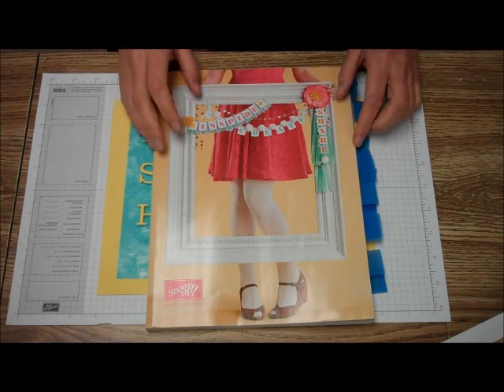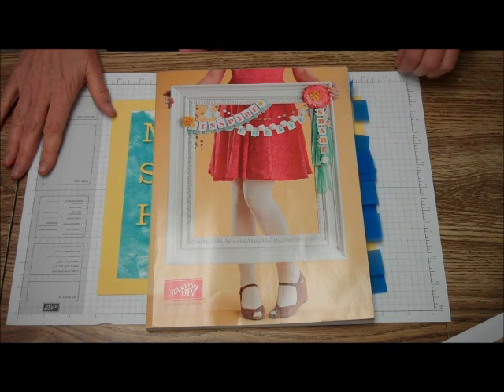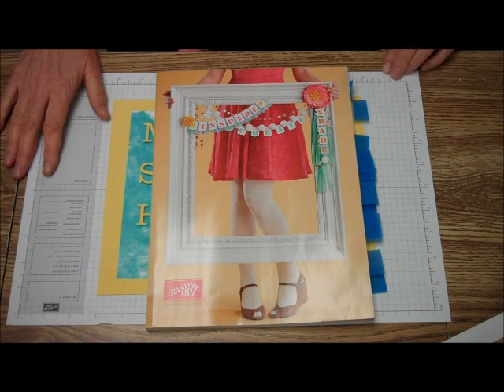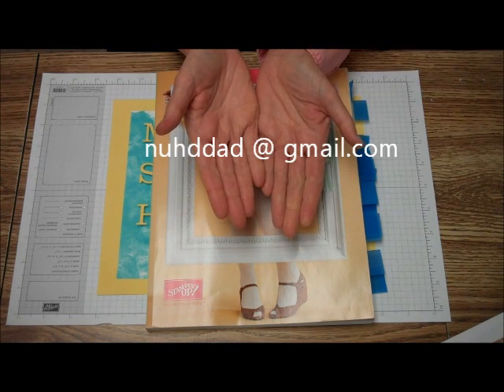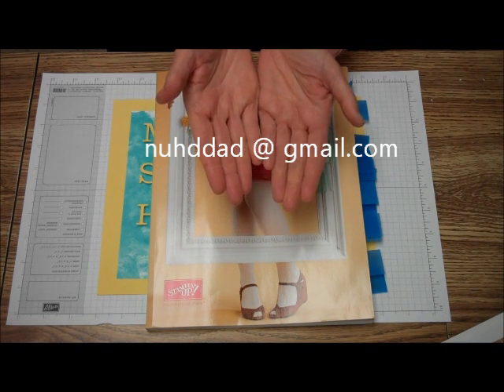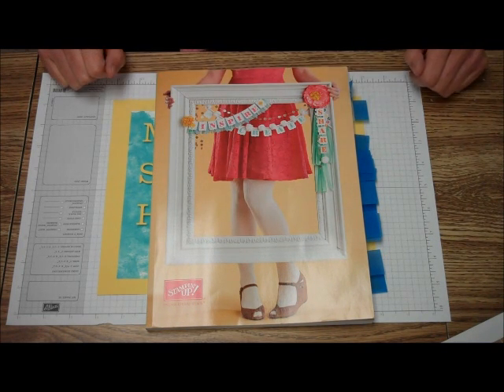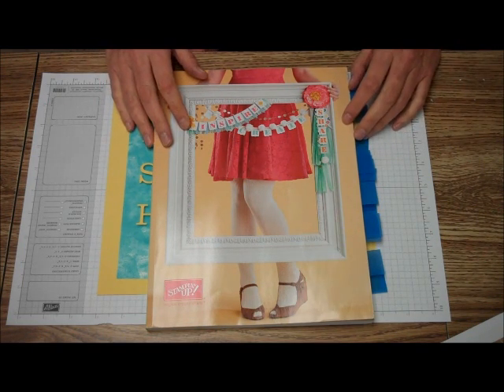But today what we'd like to do is take you on a little tour of the new catalog. If you haven't gotten your catalog yet, you can always email me at this address — just remove the spaces before and after the at sign. Or you can stop by my house in Cheyenne and pick up your catalog.